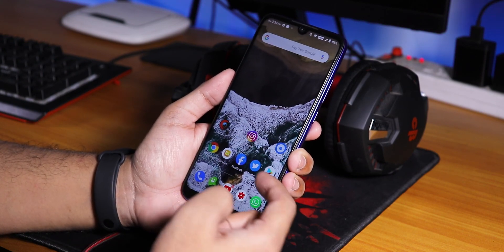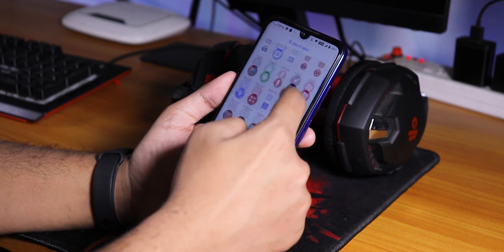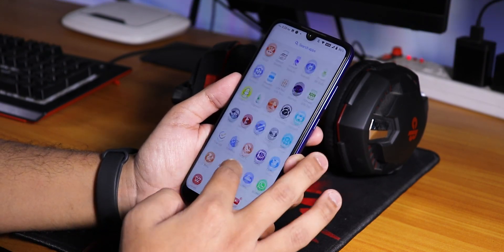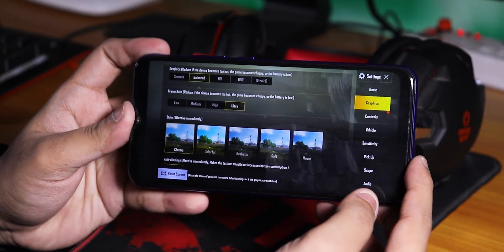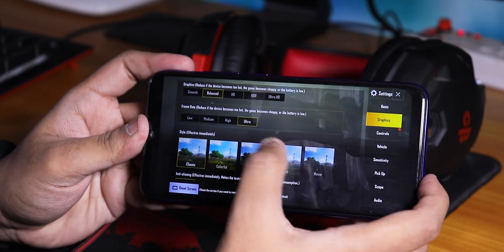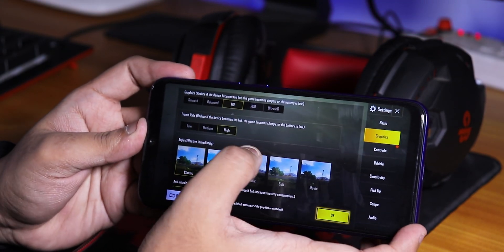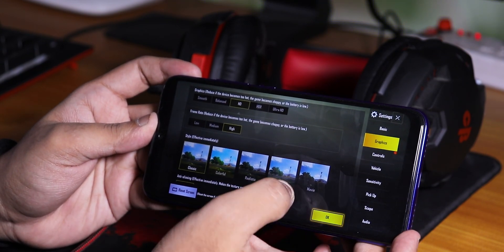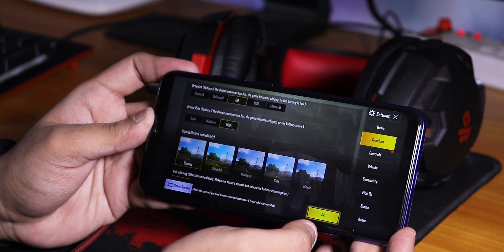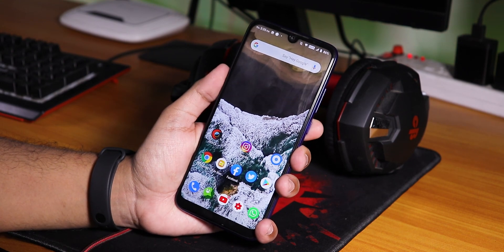Widgets and everything are working. Let me open PUBG to show which settings are available. You can play on Balanced and Ultra graphics, Smooth and Ultra frame rate, and HD and High options are available, but no HDR option. The gaming performance is pretty good.